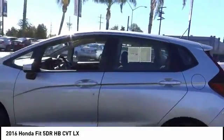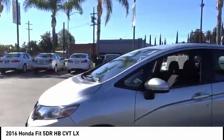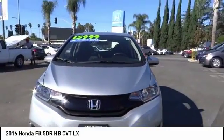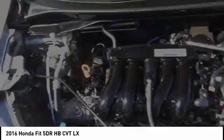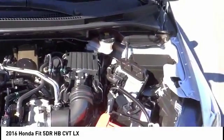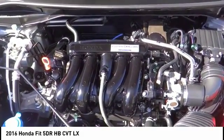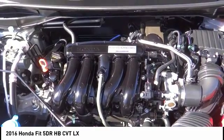This vehicle has less than 20,000 miles. Here are some of this vehicle's great options: traction control, dual airbags, air conditioning, power steering, AM-FM stereo with CD player, power windows, rear window defroster, CD player, security system, trip computer. Come see the car for yourself.